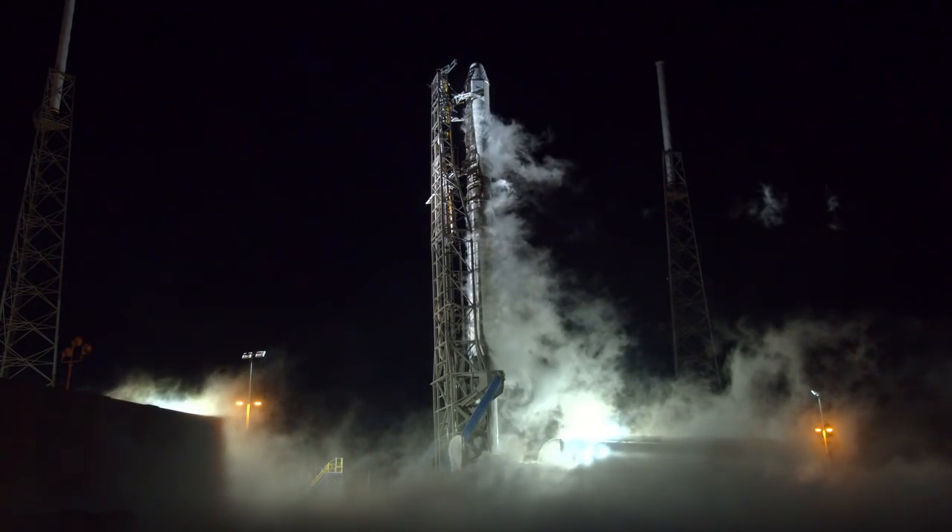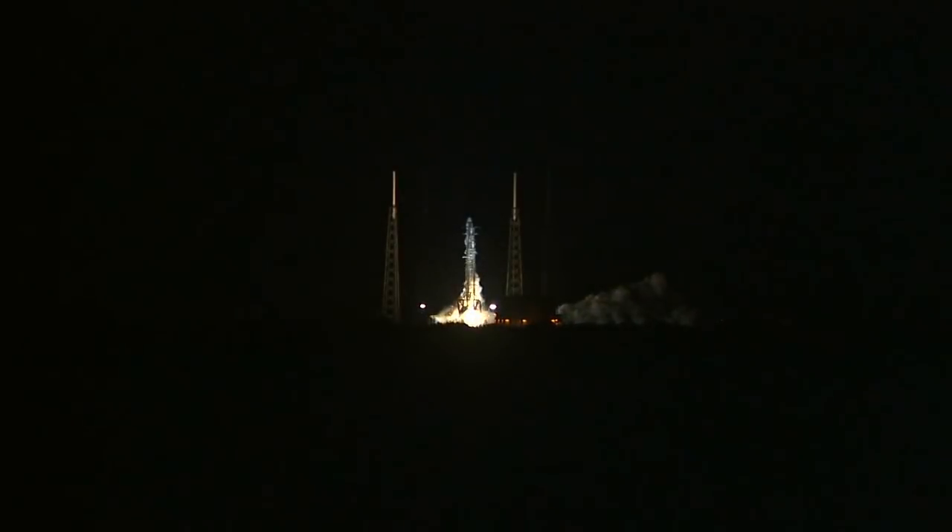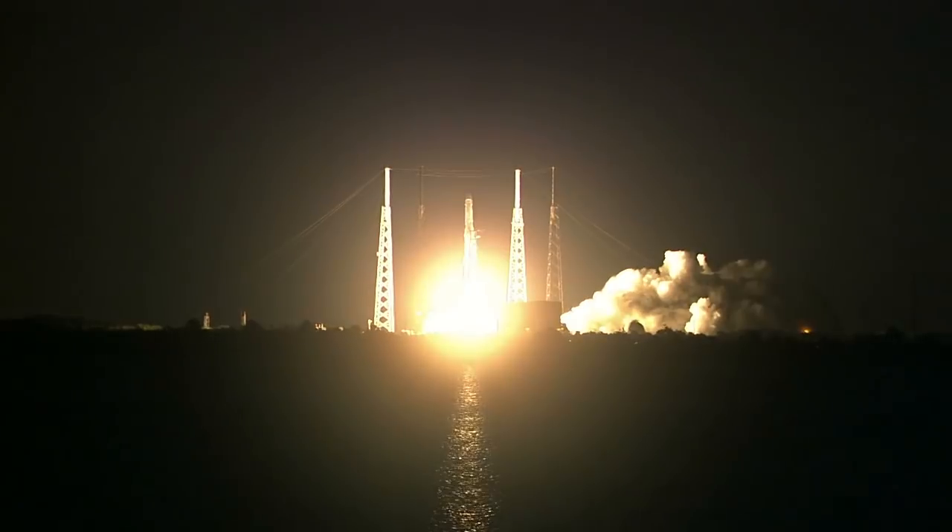T-minus 8 seconds, 7, 6, 5, 4, 3, 2, 1. We have ignition and liftoff.